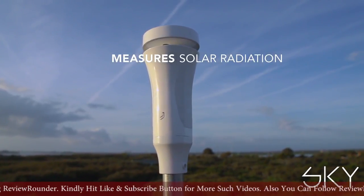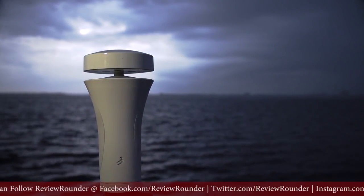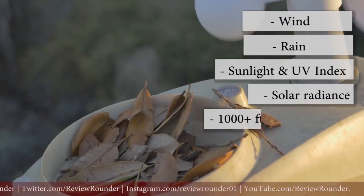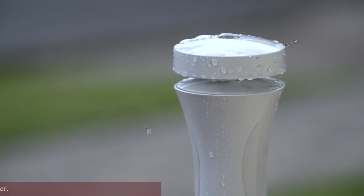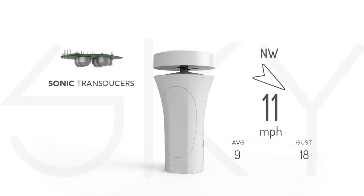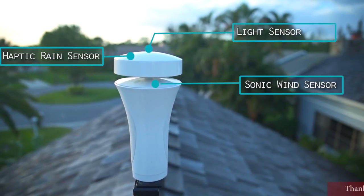Sky measures sunlight, solar radiation, including UV index. It also does two really cool things: it measures rain and wind with no moving parts. Unlike old-school tipping buckets that can break or fill with things other than rain, Sky senses each individual raindrop using an innovative haptic rain sensor. It can alert you the instant it starts to rain, tell you how hard it's raining, and how much it rained yesterday or last week. Sky also measures wind speed and direction using an array of sonic transducers. This sonic anemometer is better in many ways than traditional spinning cups, and is usually only available in much more expensive systems.